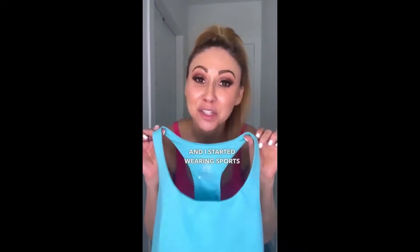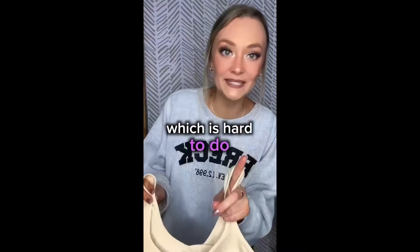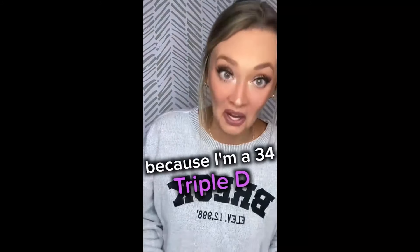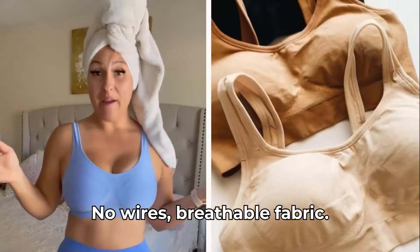Ten years ago I gave up my regular bras and started wearing sports bras as my regular bras — until Under Outfit bras. They are so comfortable I honestly forget that I'm even wearing them, which is hard to do because I'm a 34 Triple D. It doesn't dig into the shoulders, doesn't cut into the back fat, and I get no uni-boob situation. No wires. Breathable fabric. Great support.